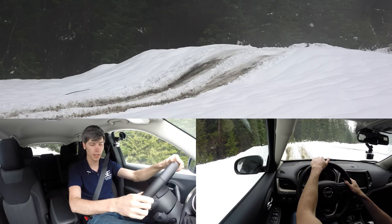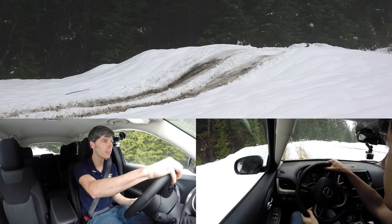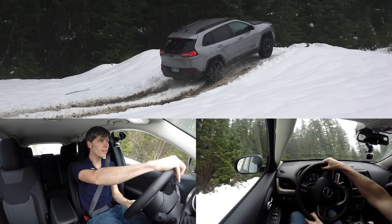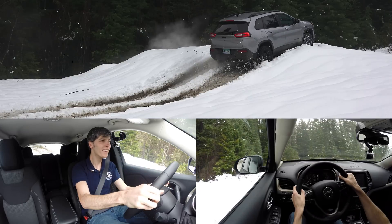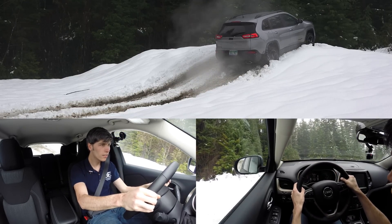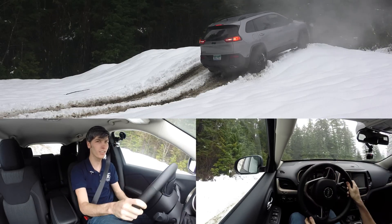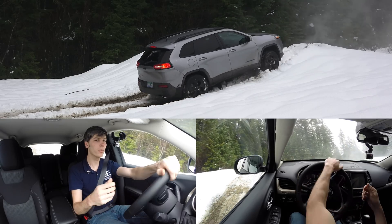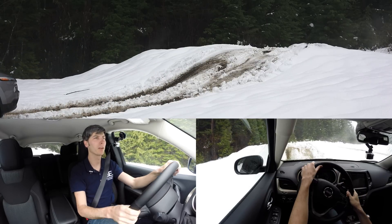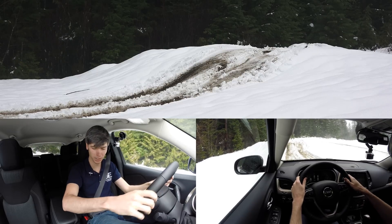I'm going to put it into drive, give it a little speed and see how it does with some momentum trying to get over. Oh, we're just spinning. Come on! We are so close, but it doesn't feel like it's going to be able to get over there. Some smoke from our exhaust. Alright, I'm going to give it as much speed as I can get and we are going to get over that hill, because I believe in this vehicle.